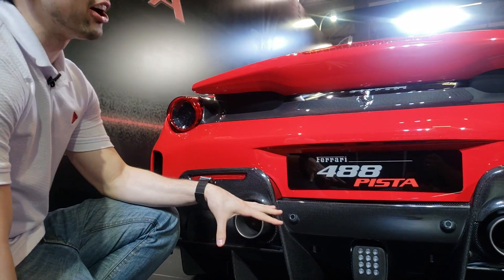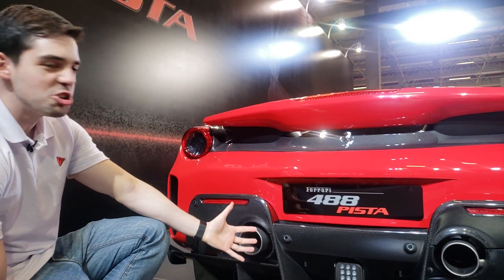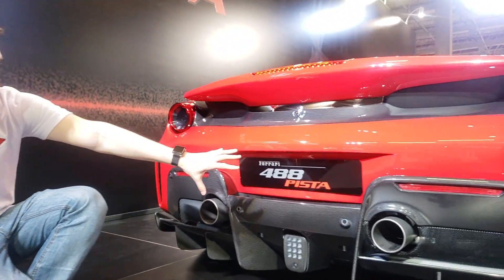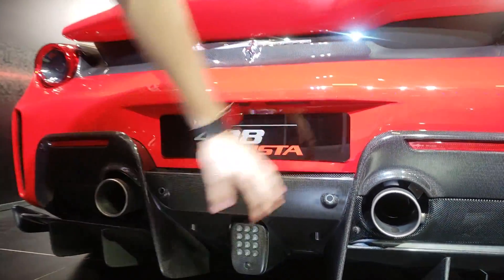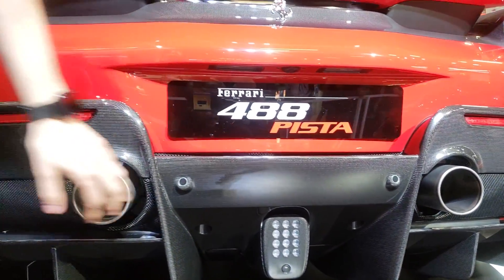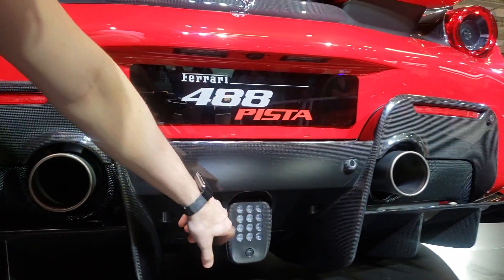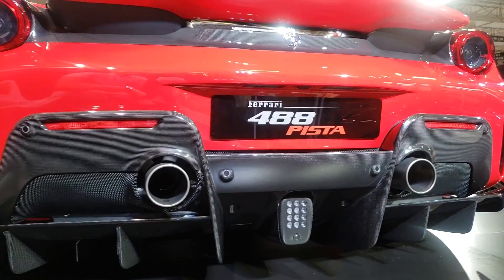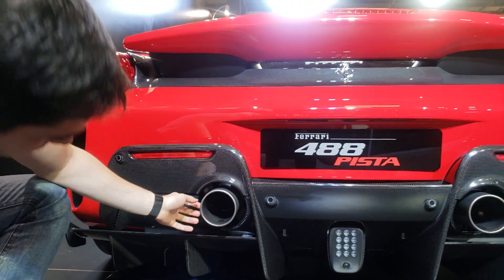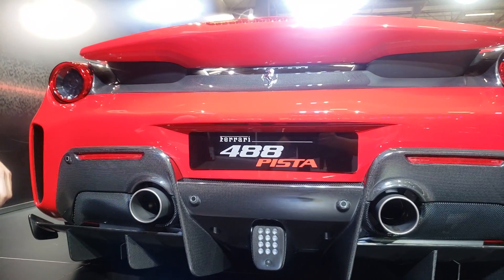Começamos na parte traseira, onde o carro entrega a tração. Detalhes em fibra de carbono, toda a região do para-choque. Olha que legal a iluminação aqui na frenagem — que nem carro de F1! E o escapamento aqui, as ponteiras.